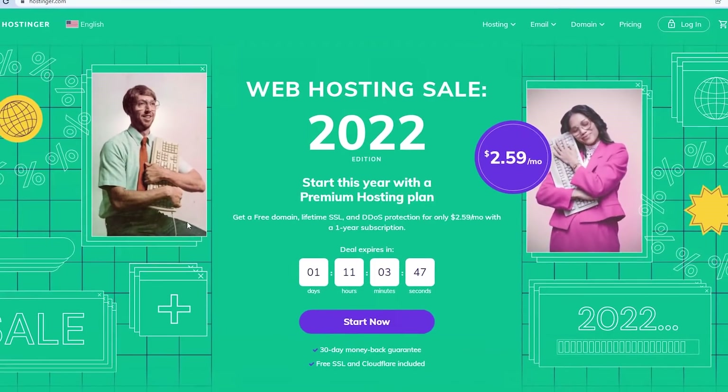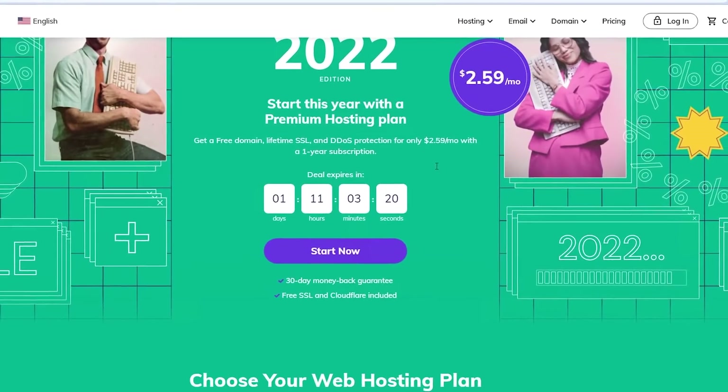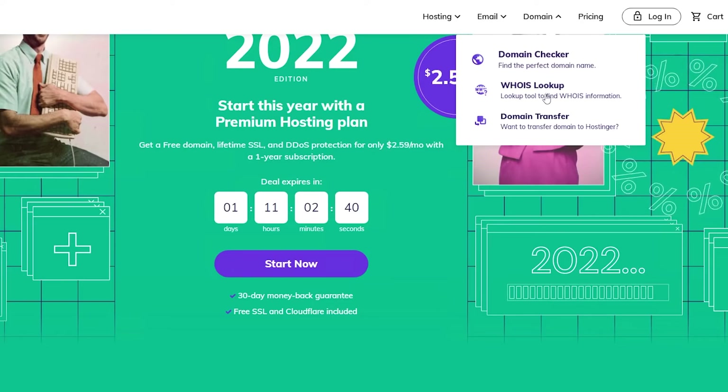Now let's move on to Hostinger. Hostinger is a pretty cool website. Right now there's a deal where they're giving away a free domain, free SSL, and DDoS protection for only $2.95 — and free SSL and Cloudflare normally cost around $12. They provide hosting as well: web hosting, cloud hosting, WordPress hosting, VPS hosting, and even Minecraft server hosting. They also have email hosting connected with Google Workspace and Titan email hosting. In the domain section, they have a domain checker, WHOIS lookup, and domain transfer — just like Hostgator.